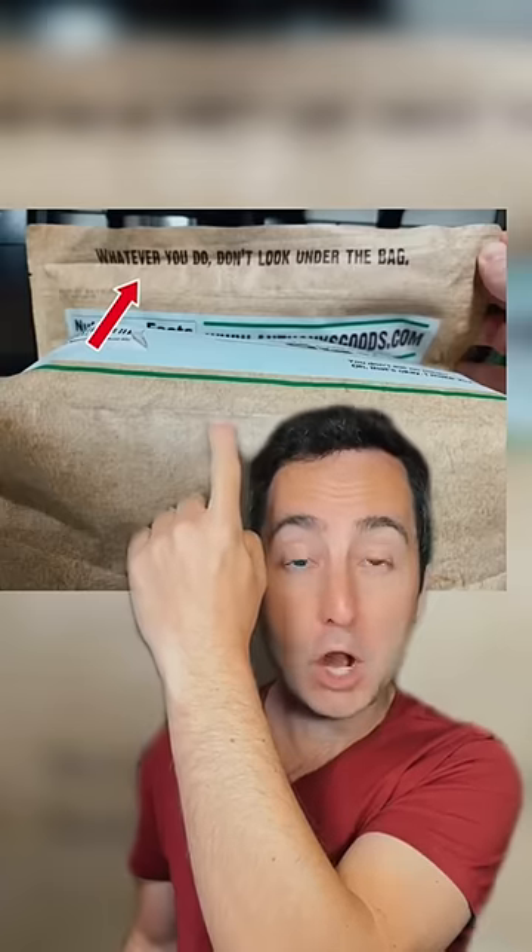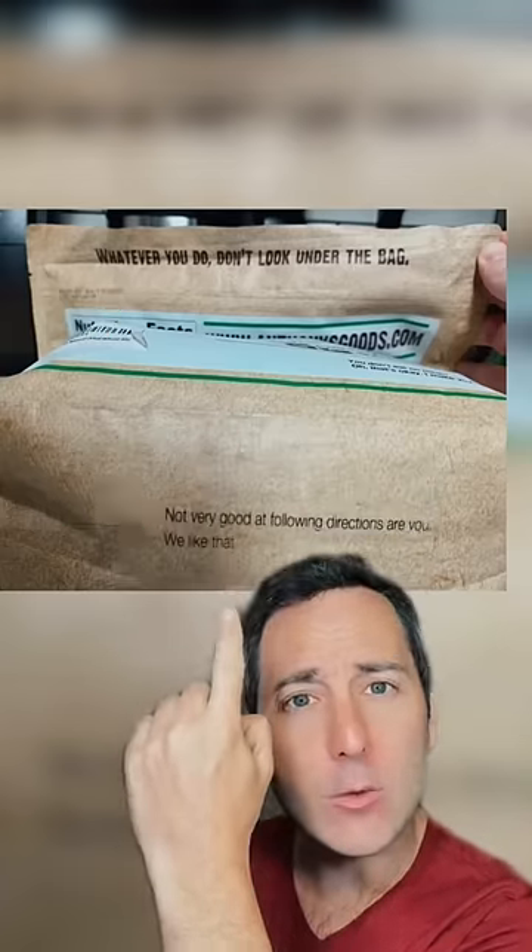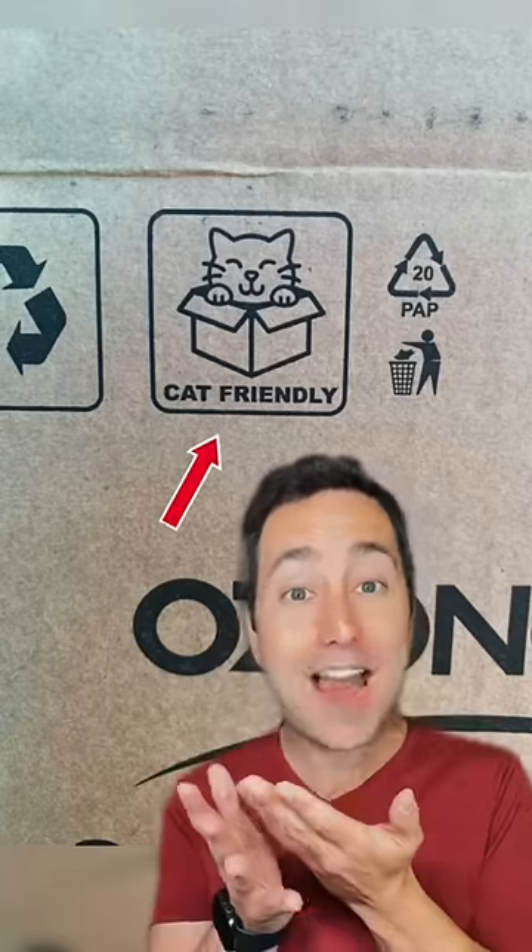Whatever you do, don't look under the bag. Not very good at following directions, are you? Somebody saw that their box said it was cat friendly.